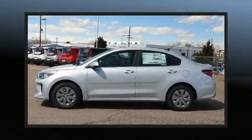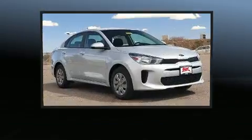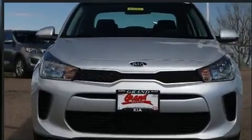Get excited about the 2020 Kia Rio. This four-door, five-passenger sedan offers the features and options for which you've been searching. Smooth gear shifts are achieved thanks to the efficient four-cylinder engine and for added security, dynamic stability control supplements the drivetrain.